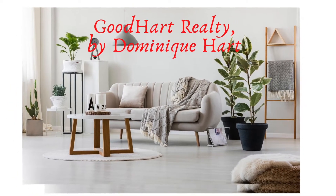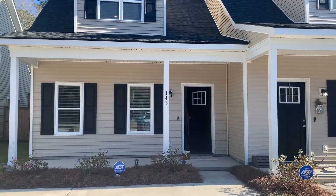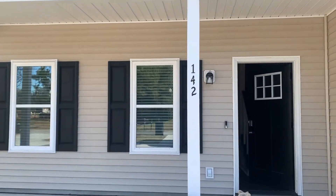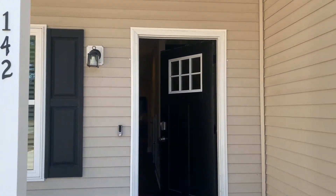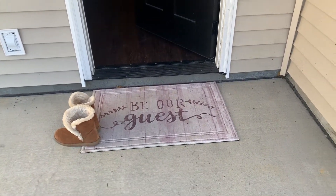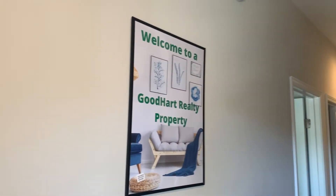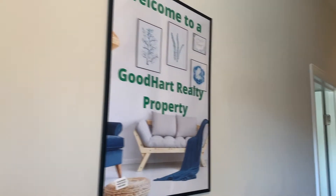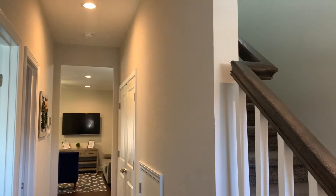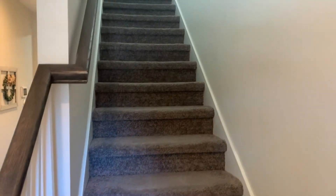Hey guys, welcome back to my channel and Happy New Year! You guys are in for a special treat today because I am going to be showing a really nice townhome. What is special about this townhome in Charleston, South Carolina — well actually the Somerville area — is that it's one of my investment properties. This is one of our investment properties that we have on Airbnb and VRBO. It says Good Heart Realty. I am Dominique Hart, your premier realtor here in Charlotte, and I also service the South Carolina area as well.